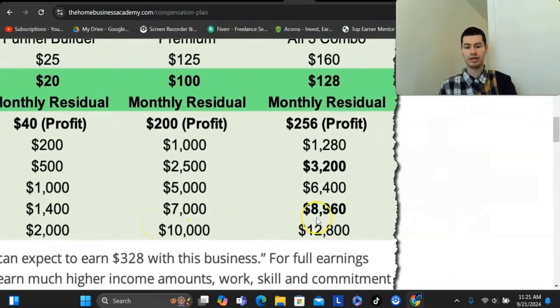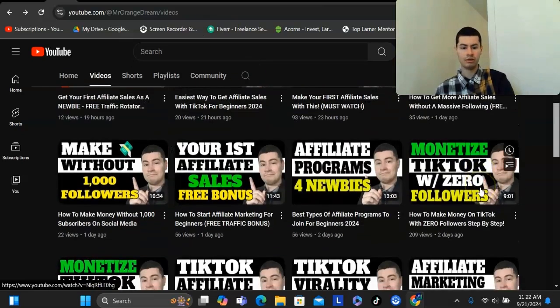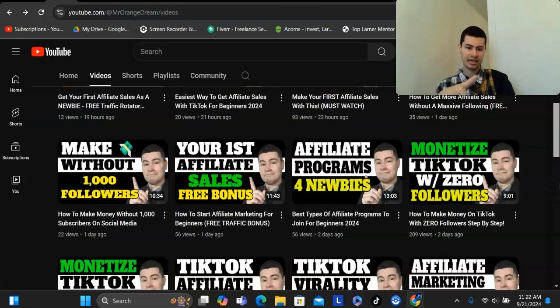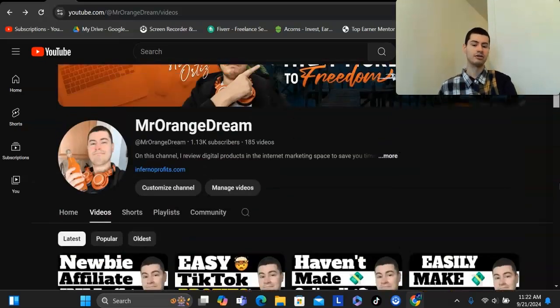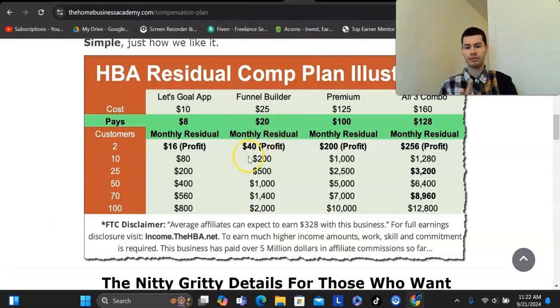Get 100 members and that's already a five-figure per month income. For the average everyday person just getting started online who's never made a dime online before, I have a very limited-time bonus: a traffic rotator where your affiliate link will be beneath my videos. Whenever someone watches any one of the three-plus videos I'm posting daily and signs up through the link down below, you will have the ability to get credit for that sale. You get just two referrals and that will get you in profit with this program.